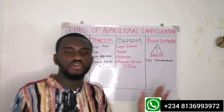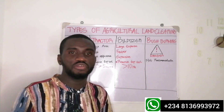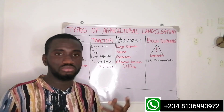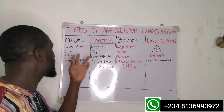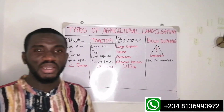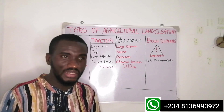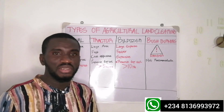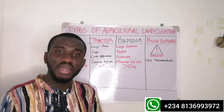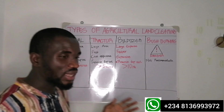So basically, we have four different types of land clearing in farming, especially for a virgin forest or virgin land you want to prepare and get started with crop production. The first one is manual clearing, which is where you hire labor and use manual labor to clear the land — using cutlasses to get rid of the bushes, diggers and hacks to cut down trees.